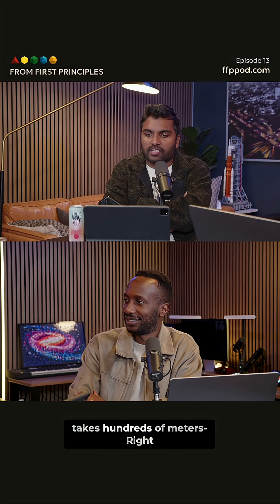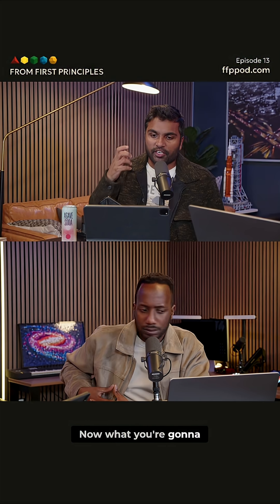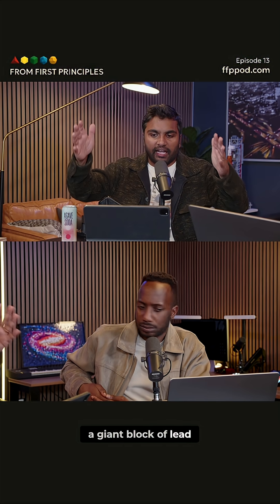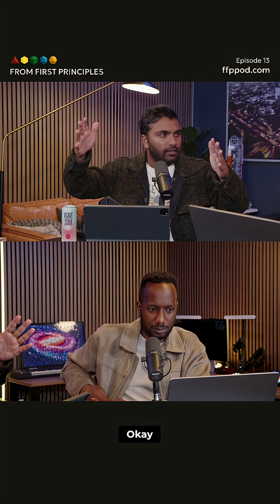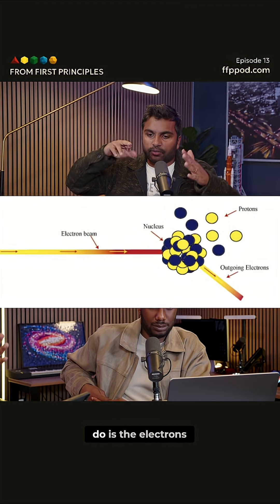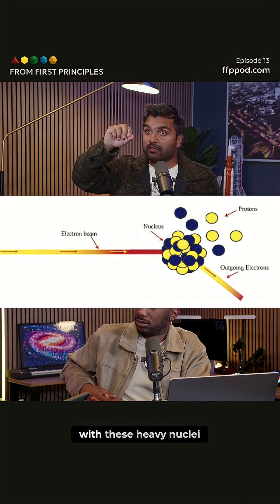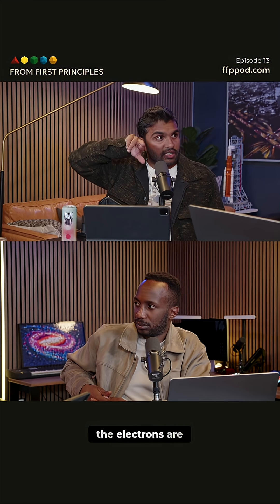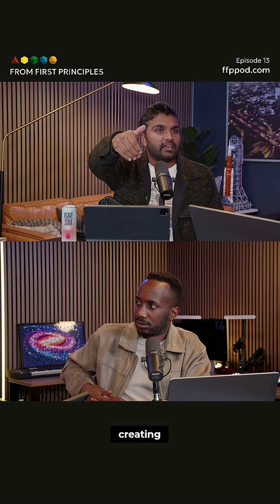Usually that takes hundreds of meters. Now, what you're going to do is dump that beam into a giant block of lead, steel, and concrete. And what that's going to do is the electrons are then going to interact with these heavy nuclei — lead is a very heavy nucleus — and the electrons are going to slow down, creating radiation.